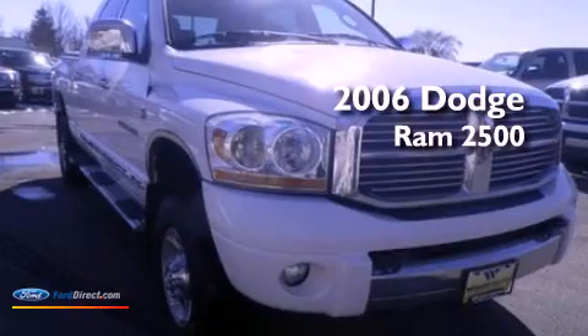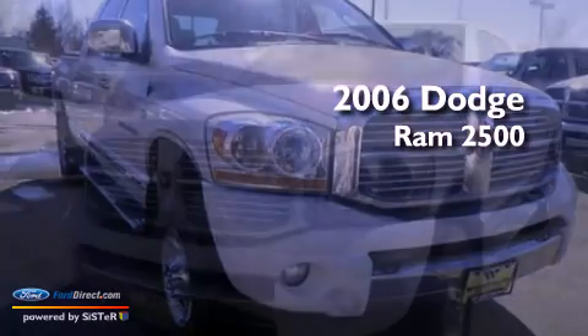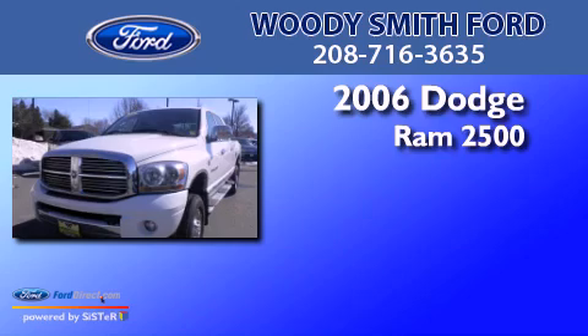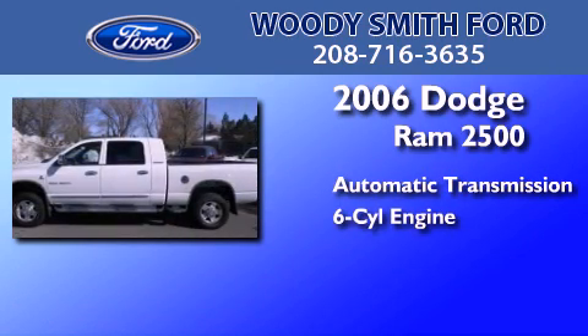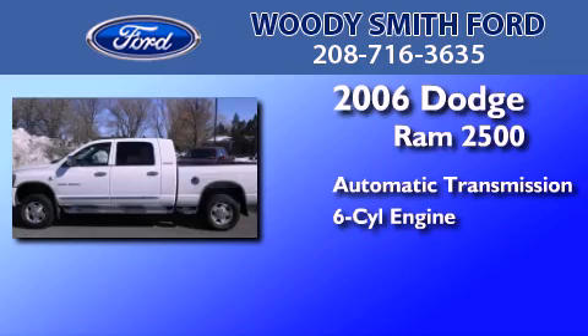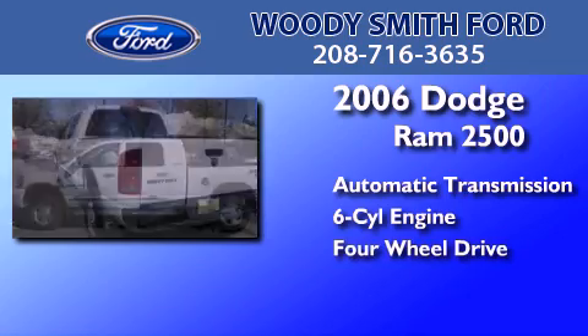This is a 2006 Dodge Ram 2500. This truck has an automatic transmission, a 5.9 liter inline six-cylinder engine, and the added capability of four-wheel drive.